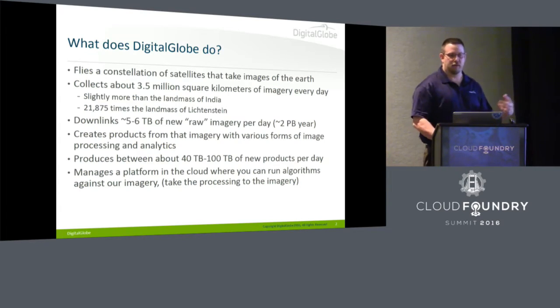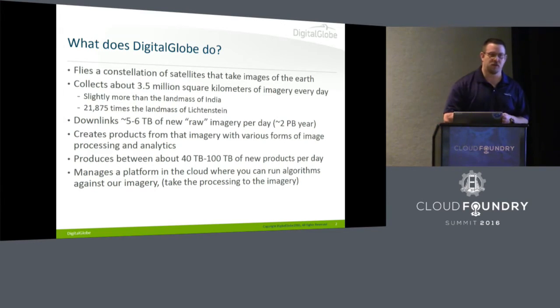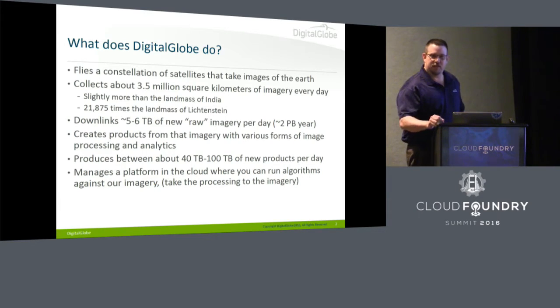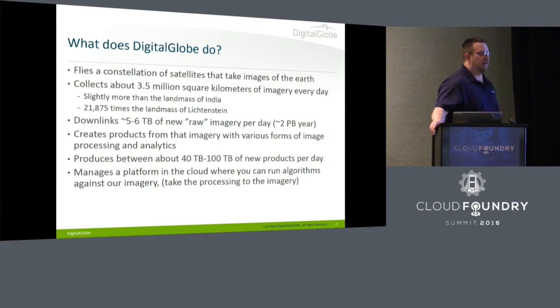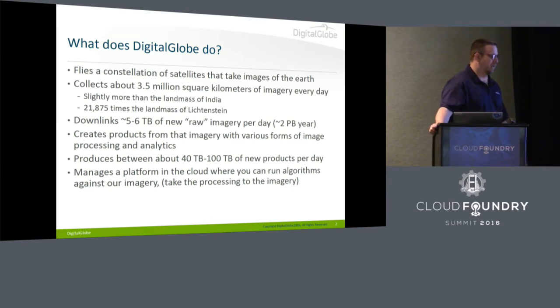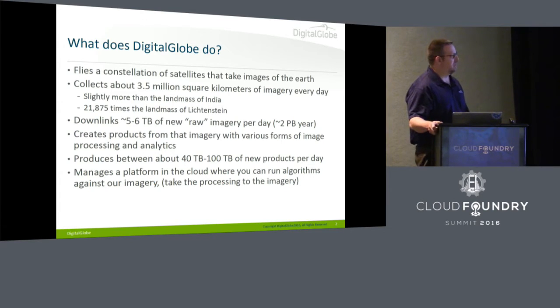I'll give you a little bit of quick background on what Digital Globe does. We have a constellation of satellites that image the Earth. We collect about 3.5 million square kilometers of imagery a day, which is about the size of India, or 21,000 times the size of Liechtenstein. We ingest about 5 to 6 terabytes of brand new data a day, highly compressed, and turn that into about 40 to 100 terabytes of new products per day that we ship to customers. We add tens of petabytes every year to our archive and have over about 60 petabytes of spinning disk.